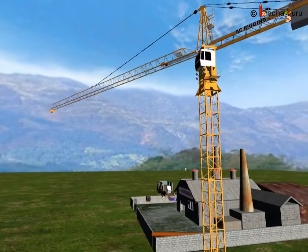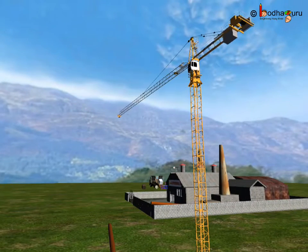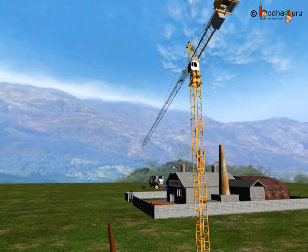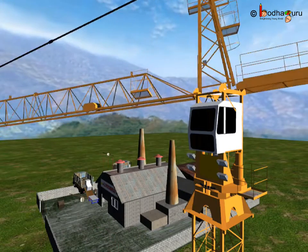But have you given a thought about what is inside the Earth below the crust? Let's find out. Imagine there is a factory which is doing a huge drilling work — like you do drilling to get water.